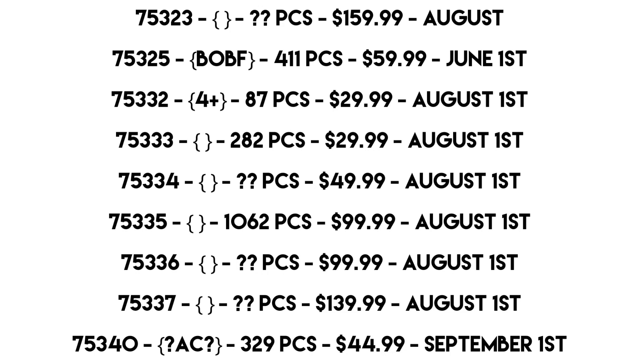Finally, set 75340 — I predict is the Advent Calendar, though it's not confirmed. It's 329 pieces for $45 — they'd normally make that a $30 or $40 set unless it comes with a large figure. September 1st release date — I'm 99% sure that's the Advent Calendar. As for what's in it, probably some Book of Boba Fett builds, and my guess for the Santa Christmas figure is Santa Boba Fett.